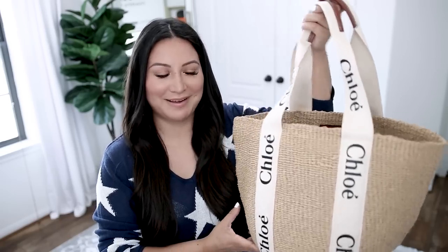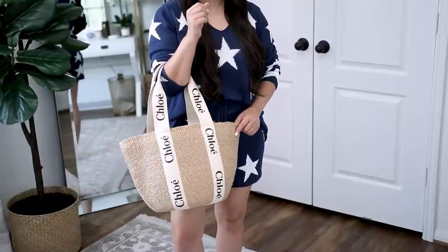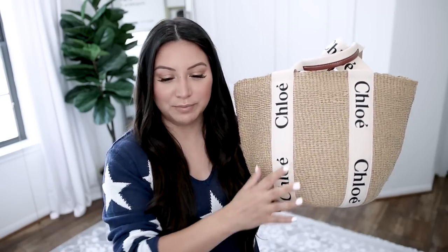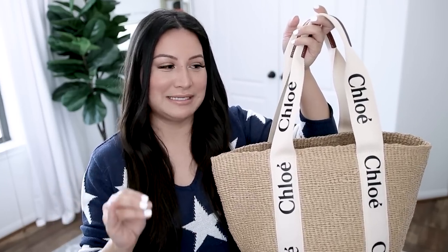I almost sent this bag back, and I'm so glad I didn't because I think this is a great alternative to the Prada. Yes, it's a different size and a very different look, but if you're looking for a beach, pool, or even styled summer tote, this one is seriously perfection. It's right in that middle size — not as small as the Woody Tote we saw first, not as large as the Prada tote. It's perfect for the beach or pool but can also be styled because it's not too big and bulky. This is the Chloe Woody Straw Tote, and it currently retails for $725 — I think it'll be the best price point in today's video.